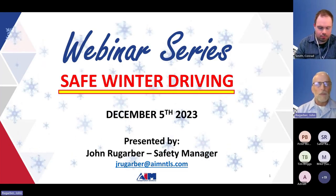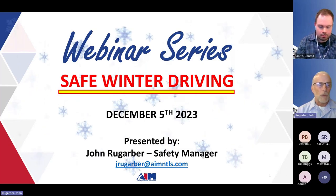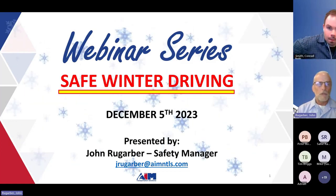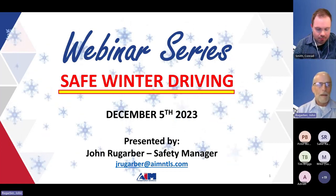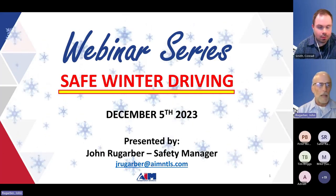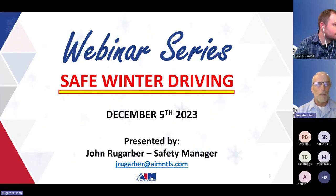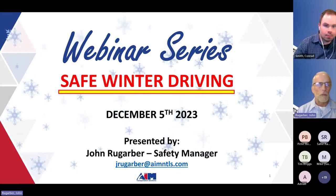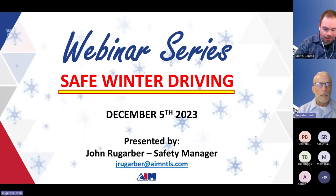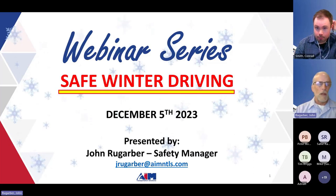This is the Safe Winter Driving webinar series for December. My contact information is below my name — jreugarber@aimntls.com. If anybody has any additional questions or comments, I am very receptive to both. I can always continue to learn and I'm also anxious to help people. So let's get started with the safe winter driving portion.